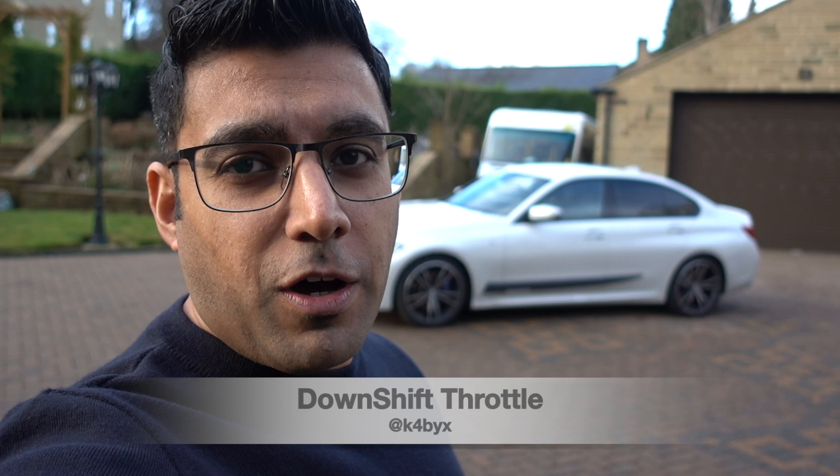Hey guys, how's it going? Welcome back to the channel and welcome back to another one of my videos. Today behind me I've got my G20 3 Series, and in this video, as the thumbnail and title suggest, we're going to be talking about the problems I've had so far in my ownership of my 3 Series. Let's get on with it.